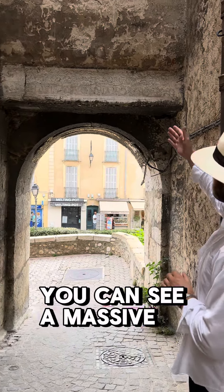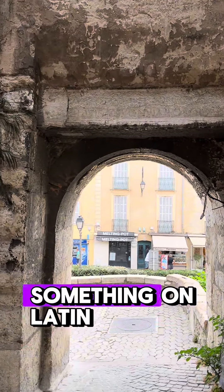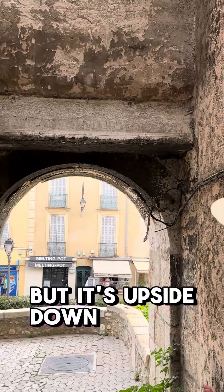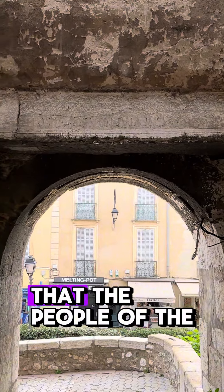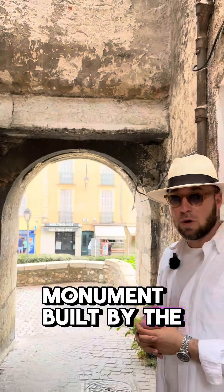You can see a massive lintel stone that is actually upside down, and you can read something in Latin, but it's upside down. The belief here is that the people of the medieval ages took down a monument built by the Romans.